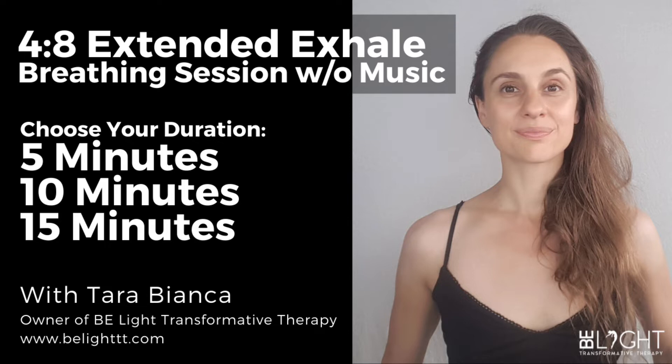Once you feel safe and settled, I invite you to close your eyes, and allow yourself a few breaths to release any tension in your body and really melt into the surface beneath you. Good. And now, if you're ready, we'll begin our session.